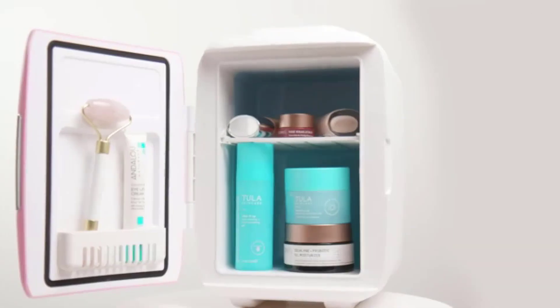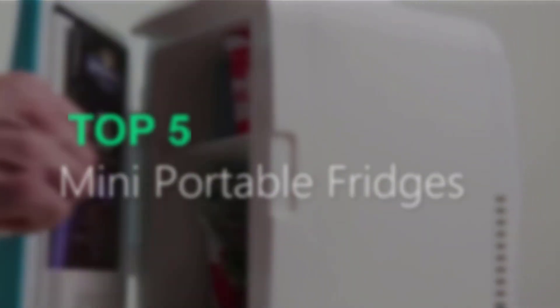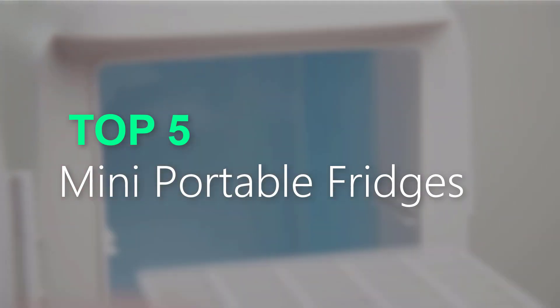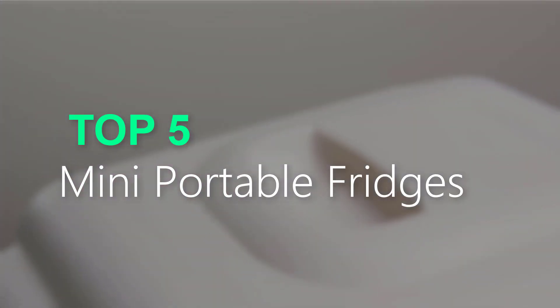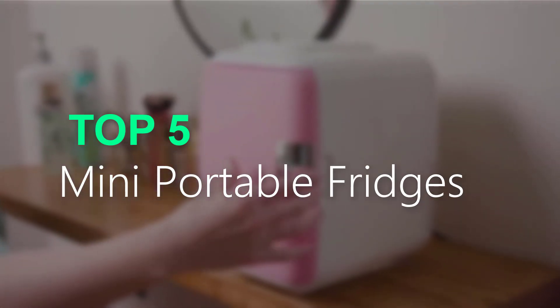Discover the top features of mini portable fridges in our comprehensive guide. Find the perfect fridge for your needs. Stay cool outdoors with our selection of portable refrigerators. Explore durable and efficient options for your outdoor adventures.